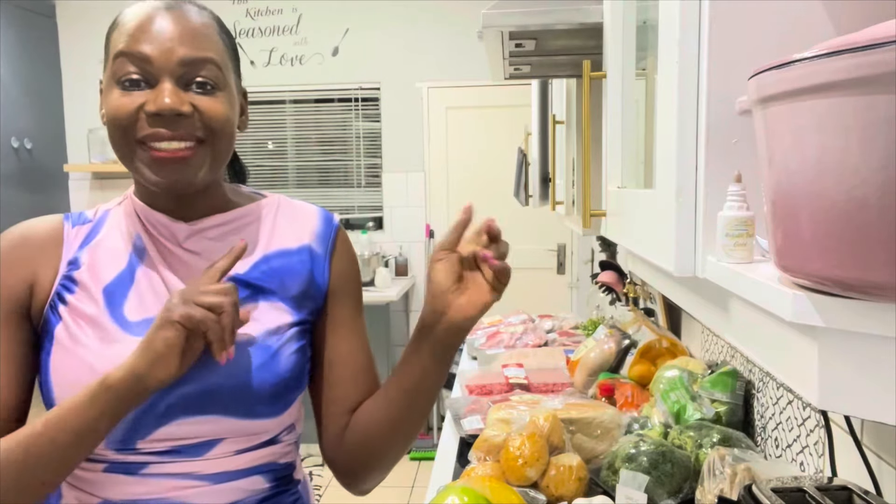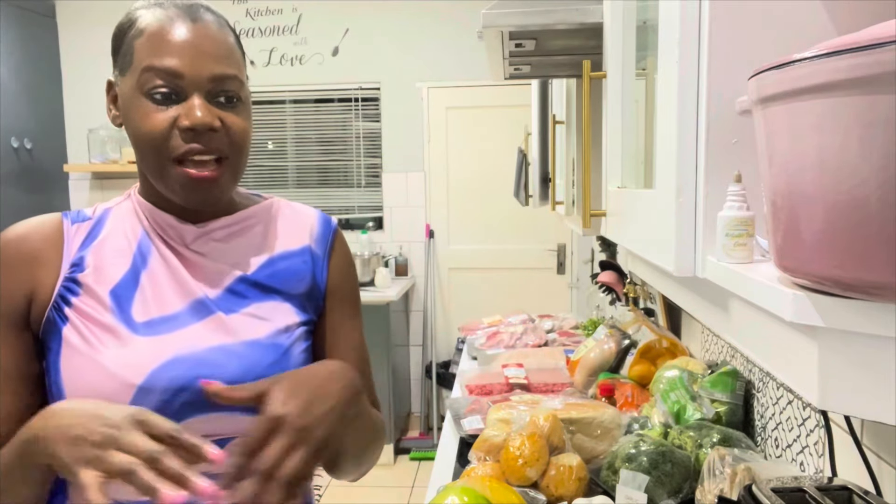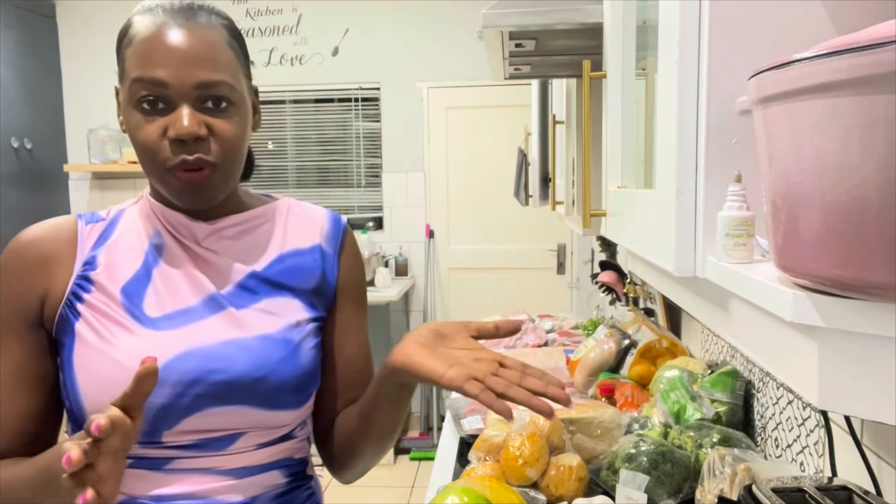Let me quickly finish up on dinner — unfortunately I can't film making it as I'm in a hurry. I'm making tip-on steak with potato salad, sweet corn, and cream beans on the side. Sounds yummy! I'm also going to make a mushroom sauce. Bye guys, let me put these things away and finish off with dinner.